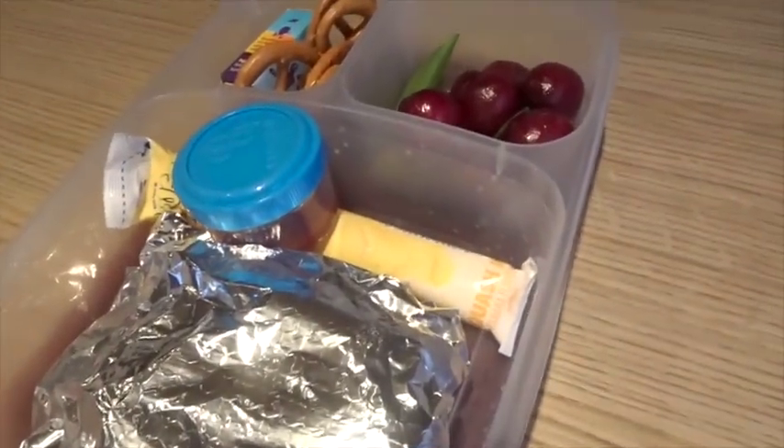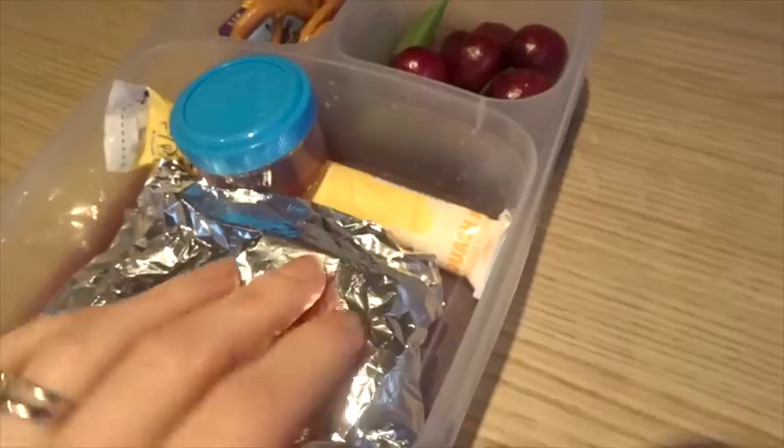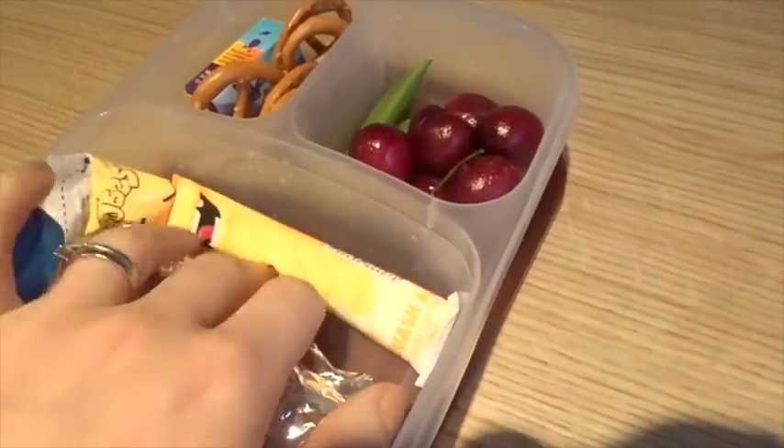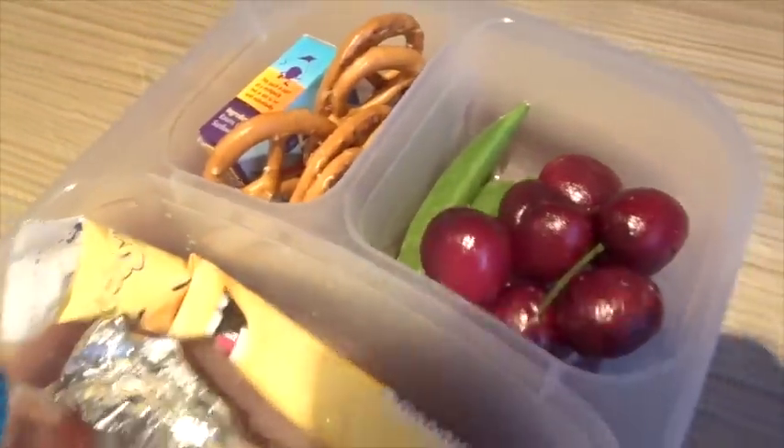Alistair's lunch for Wednesday. He is having two pork sausages — they're in here. I've actually cooked them this morning so they're quite warm. He's got ketchup for dipping, a yogurt, some pretzels, raisins, some cherries, and some sugar snap peas in there.